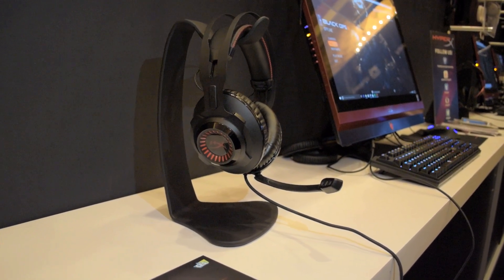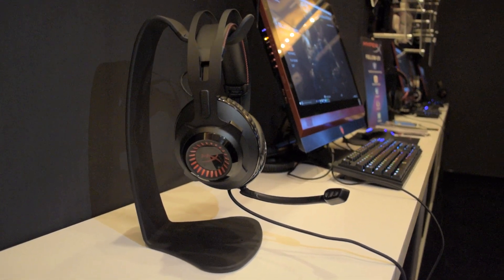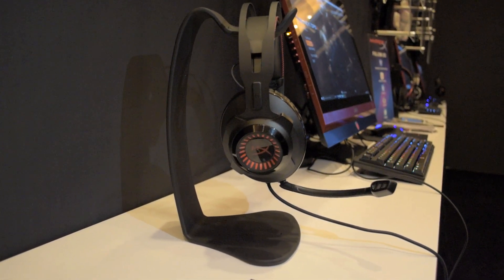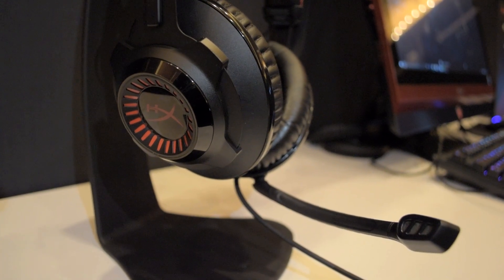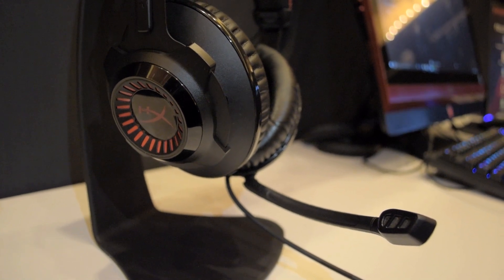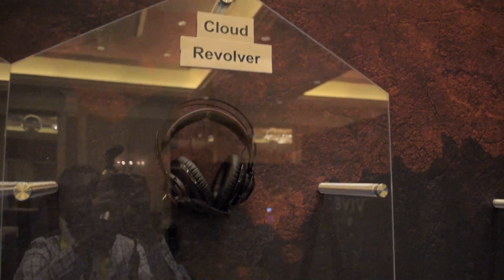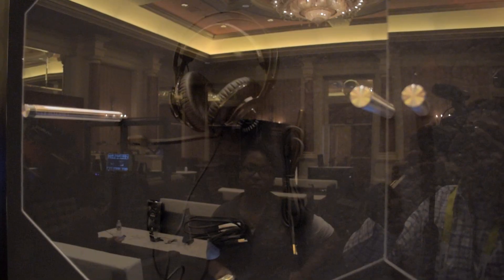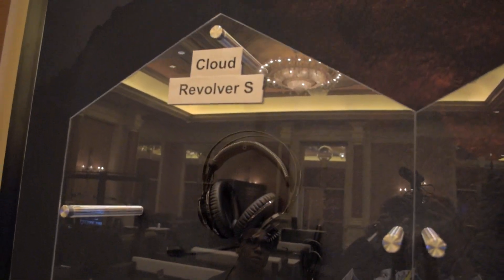Alright, so I'm over here taking a look at the HyperX stuff now. HyperX actually has a new headset they are working on — this is the Cloud Revolver. Previously, HyperX partnered with a company named QPAD to develop their HyperX Cloud headsets, and now they're kind of branching off on their own and developing their own headset in-house. They have two models: the Cloud Revolver, which is a stereo headset, and the Cloud Revolver S, which is a 7.1 surround sound version.